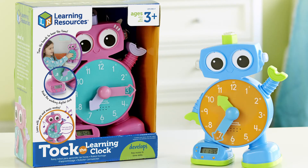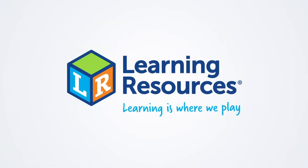This is Talk the Learning Clock from Learning Resources. Learning is where we play.